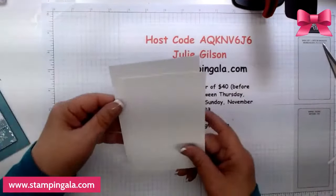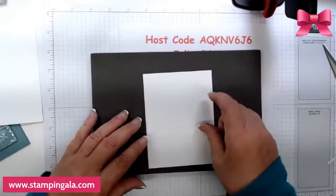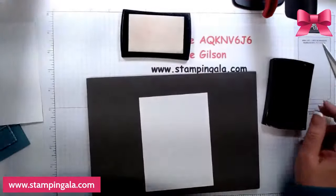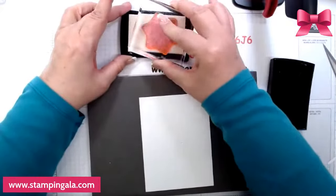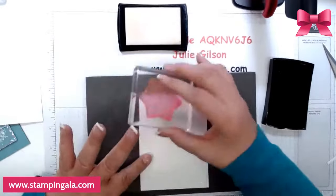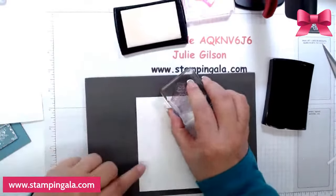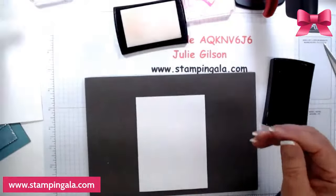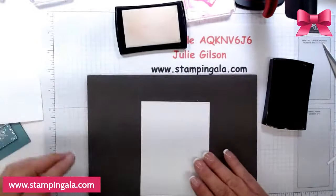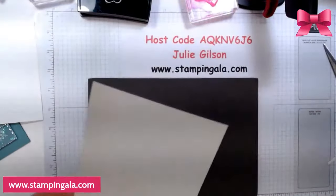Now we're just going to do the inside and we have two pieces of basic white. I'm going to bring in the Versamark again and ink this up in the corner. I'm using three different snowflakes here.